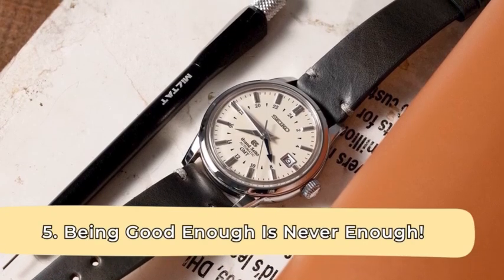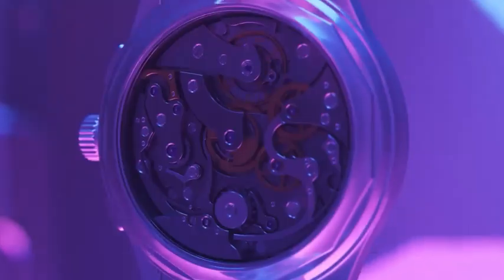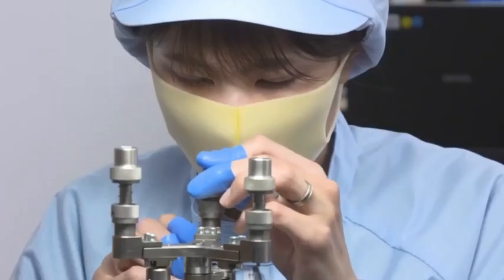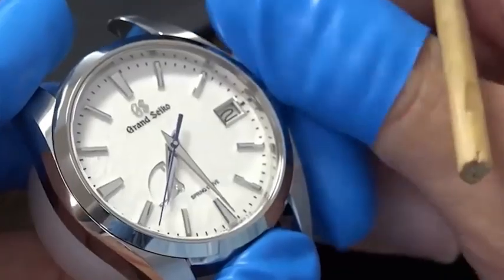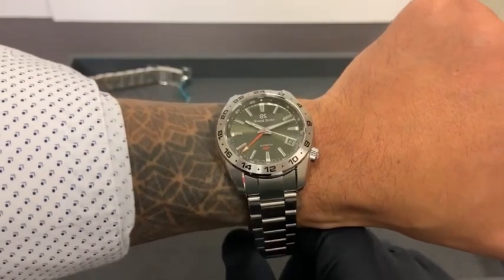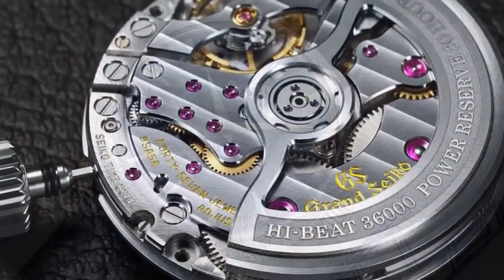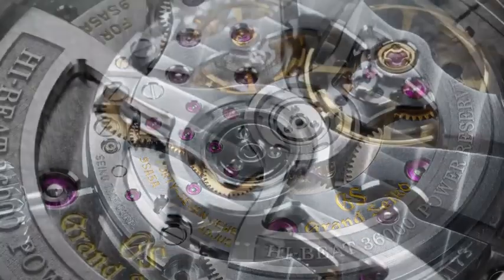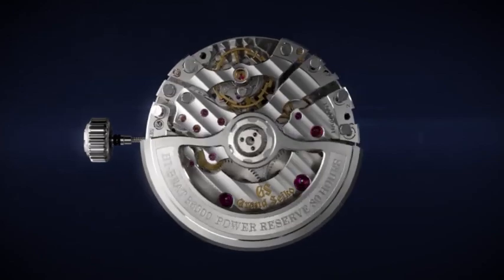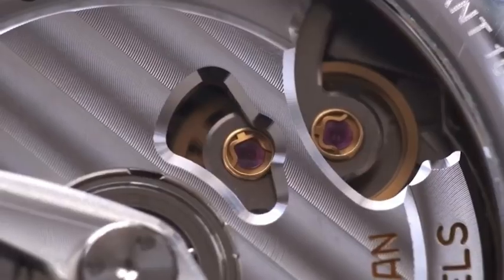Being good enough is never enough. For most watch brands, less emphasis is placed on the movement — as long as it is good enough, they're satisfied. However, at Grand Seiko, being good enough is never enough. The brand pays immense attention to its watches' functionality. Take a look at the 9SA5 high-beat movement with a power reserve of 80 hours that took centre stage in 2020. For Grand Seiko, being the best means being the best — technicalities don't count.